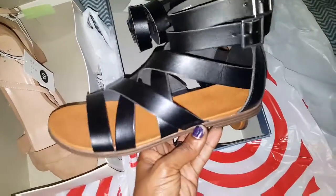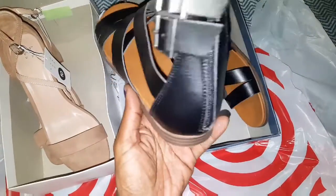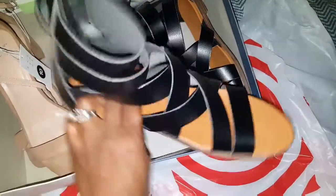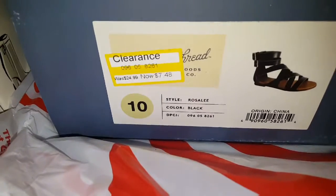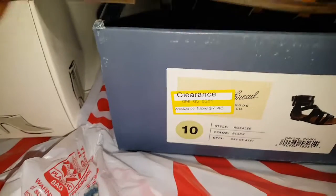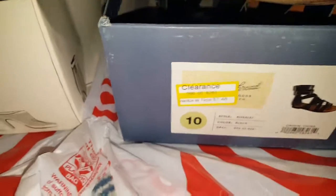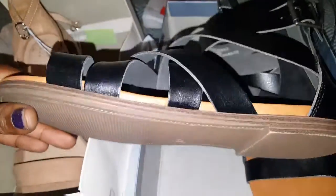I found these cute sandals with the little buckles on them — on clearance, y'all, for $7.48. Their shoes run small. I'm a 9 and I had to get a 10, but they did have some 8s and 7s with half sizes too. This is how the bottom looks, and I thought these were so cute and will go perfect with a few of my Vegas outfits.